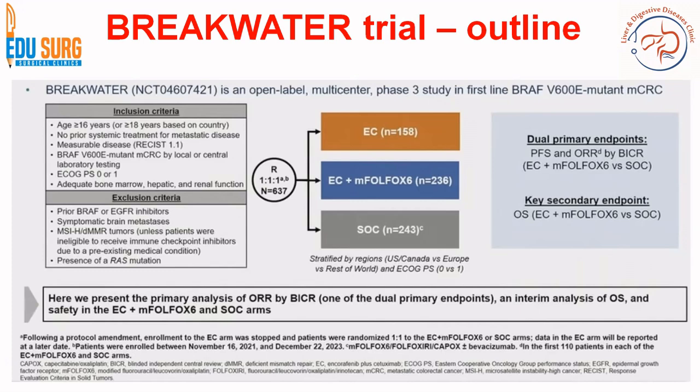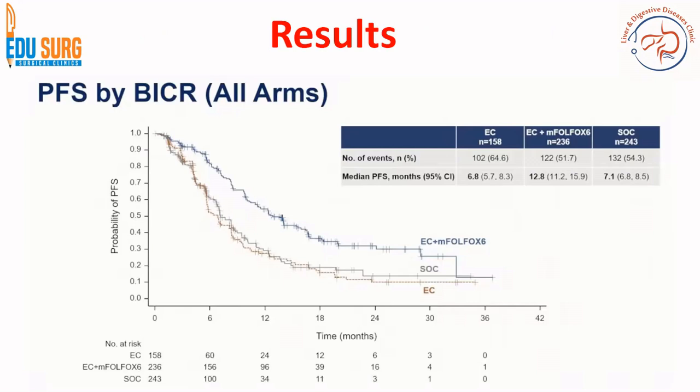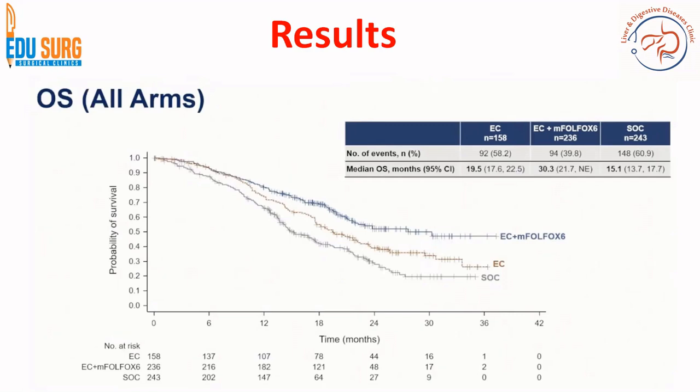The comparison is doublet plus FOLFOX versus doublet alone. Primary endpoints are progression-free survival and overall response rate; secondary endpoint is overall survival. When presented in 2025, the overall survival analysis was still interim — not the final analysis. For progression-free survival, the Encorafenib-Cetuximab-FOLFOX combination group had a better median PFS of 12.8 months versus 7.1 months in the standard of care and 6.8 months in the doublet group. In the interim analysis, overall survival was nearly double in the combination group versus standard of care.